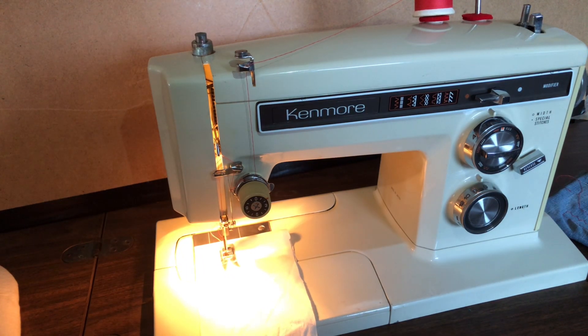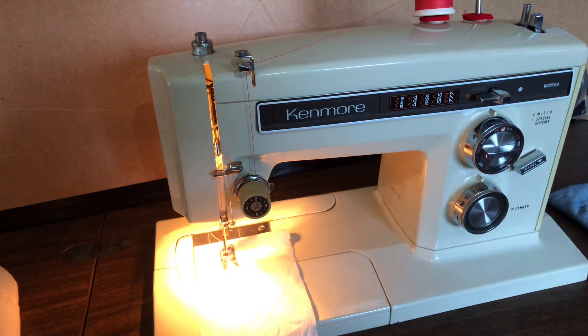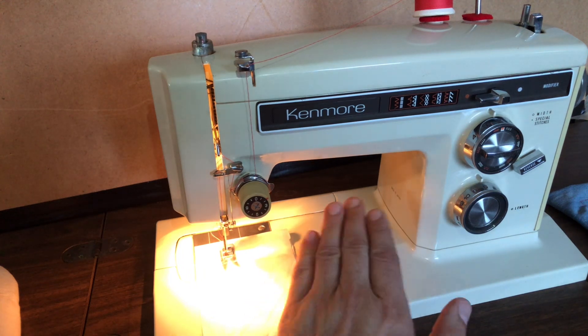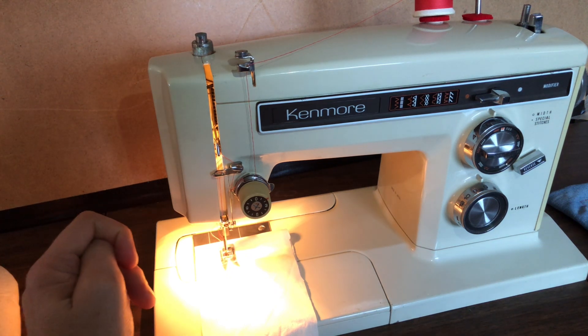Hello everyone and welcome to the Vintage Sewing Machine Garage. You are looking at the Kenmore 1581941, made in Japan circa 1974-75. This is one of the most expensive sewing machines you could buy that year among all the models that Sears carried, and they carried a ton. This would have been one of their fanciest models — very costly. It is a free arm machine with a removable deck, which costs more to make than a flatbed.